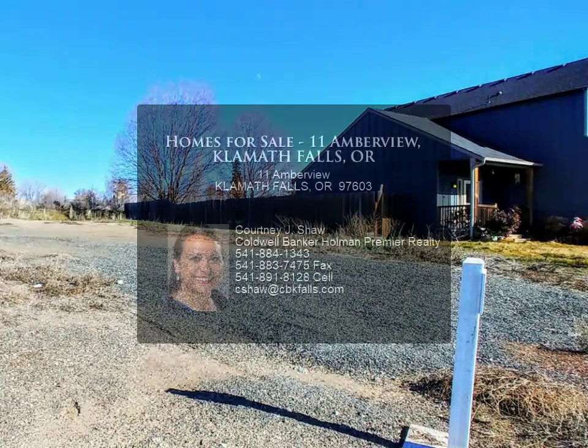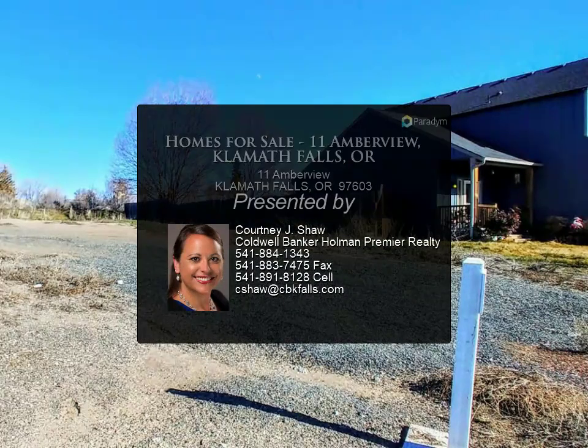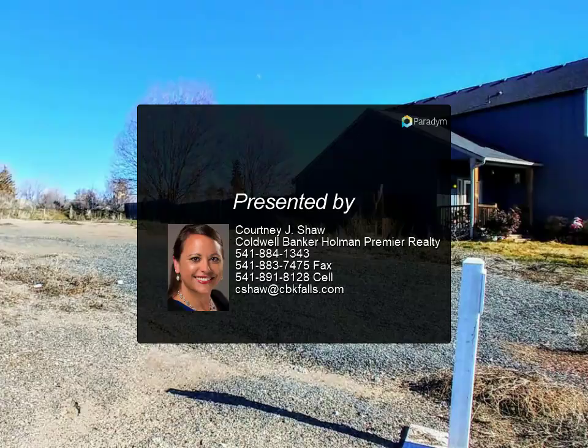Many lots are available. Call listing agents for pricing and any questions on the subdivision, development, and available lots.